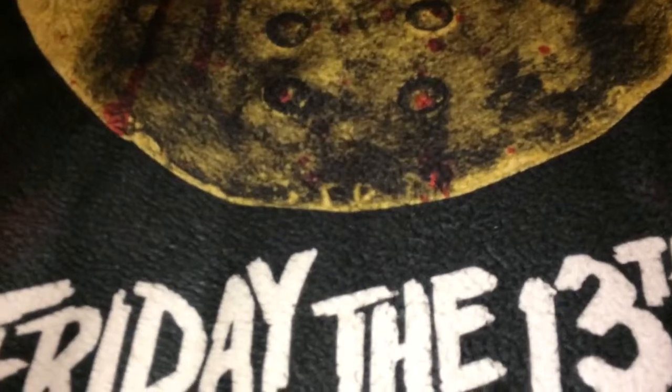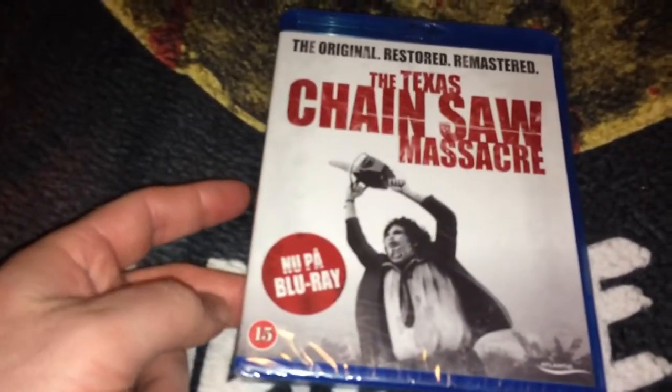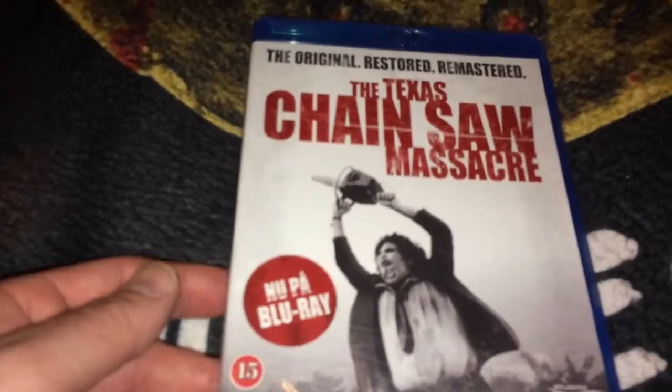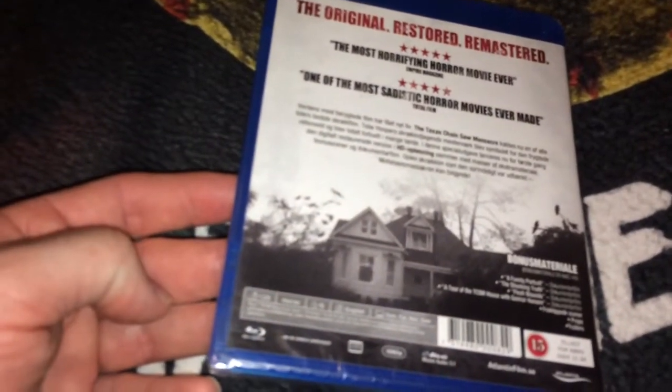The next one is a Blu-ray from Denmark. This one is still sealed — I believe this one is cut. It says it's rated 15, the original restored remastered. This one is going to remain sealed; I'll show you guys the copy that I watch and the copy that I recommend.